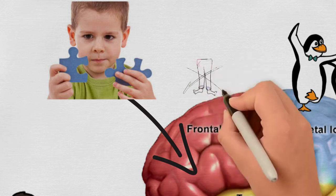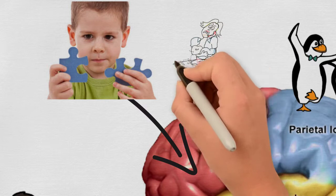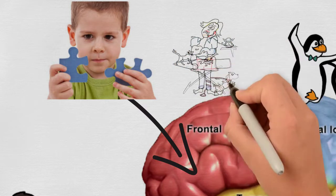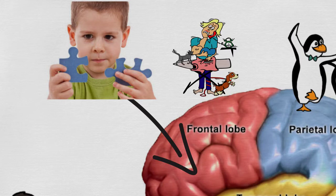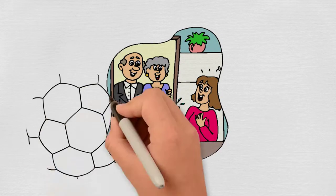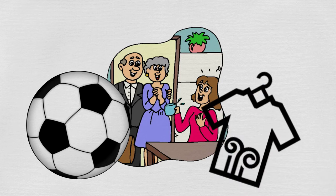The prefrontal cortex is where executive functioning happens. This is the reflective part of your brain, allowing you to solve problems, organize, self-monitor, and prioritize. Remember how your in-laws were coming for dinner this weekend, and you had to take the kids to soccer before picking up the dry cleaning? Your prefrontal cortex has got that covered.